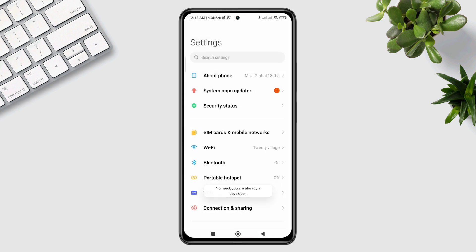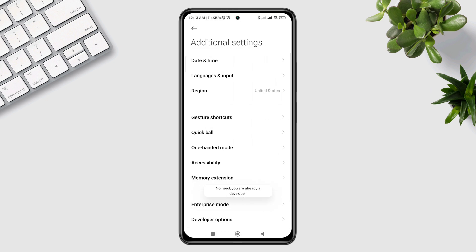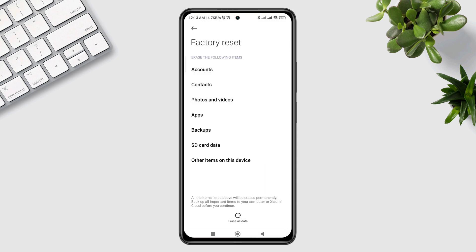If you have no update, then go back, scroll down, and tap Additional Settings. Scroll down and tap Factory Reset. Before you do anything, make sure to get a backup of your files. After doing this process, you'll be able to solve the auto brightness issue on Android.